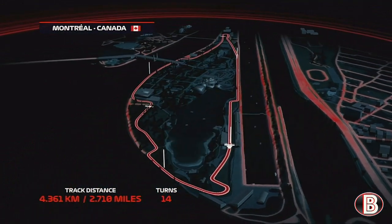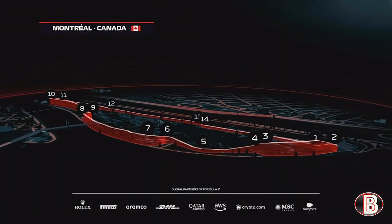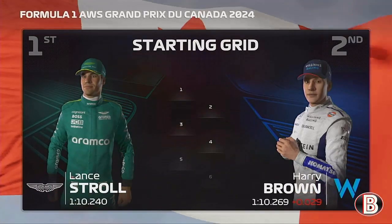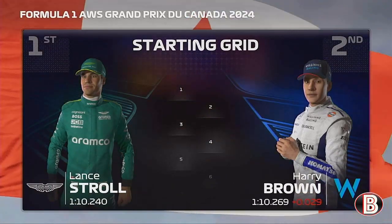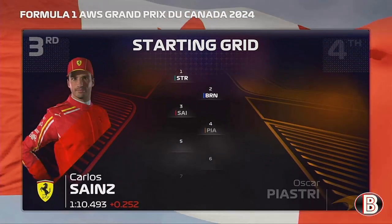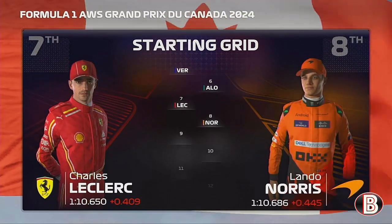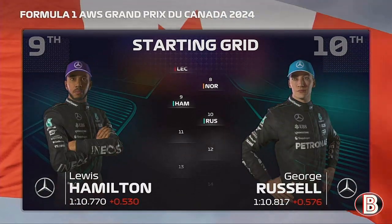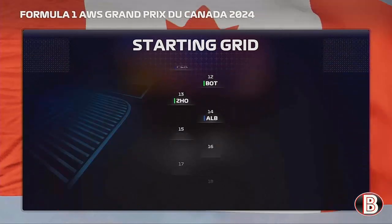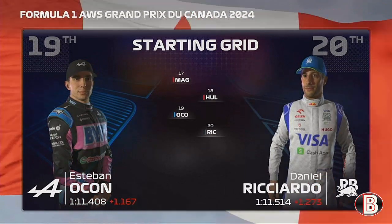A 2.7-mile circuit peaking at around 190 miles per hour, two DRS zones, 14 turns, tight corners, a narrow track, and the famous Wall of Champions. Let's run you through the driver grid order: a fantastic effort from Lance Stroll yesterday puts him on pole, and our driver completes the front row. Looking at the rest of today's grid: Sainz, Piastri, Verstappen, Alonso, Leclerc, Norris, Hamilton, Russell, Perez, Bottas, Zhou, Albon, Gasly, Tsunoda, Magnussen, Hülkenberg, Ocon, and Daniel Ricciardo fills the last spot.